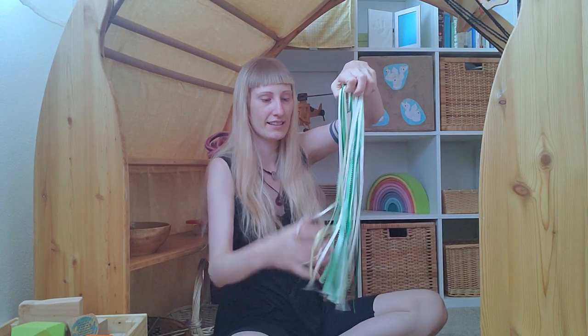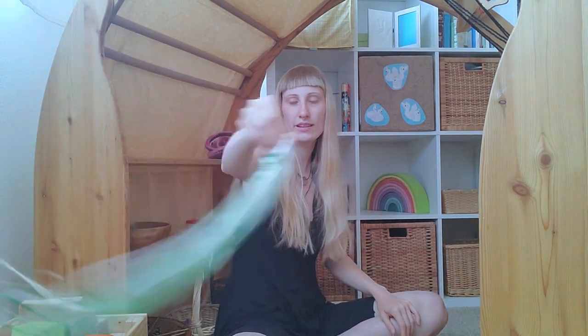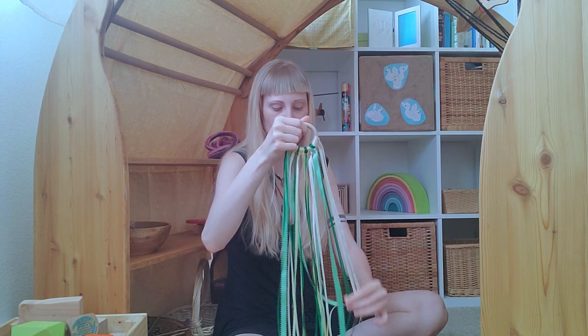Then we've got here this — it's one of those things where you run around and it's flowing behind you. The material is something I wouldn't buy, but I got it for free — somebody wanted to throw it away and I took it. I recycled it and my daughter likes to play with it.